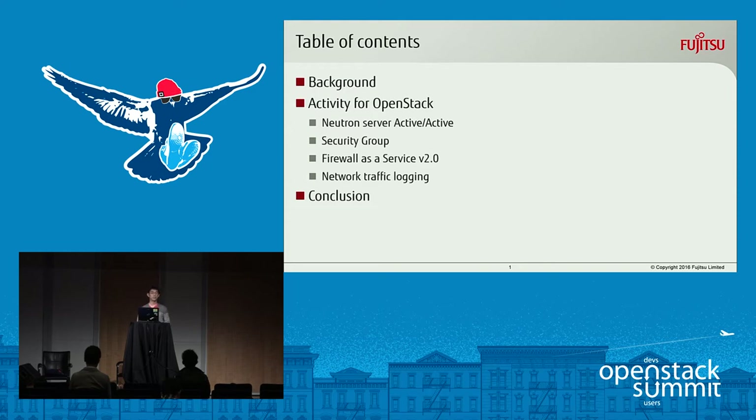Here is a table of contents of this presentation. First of all, I'll explain the background about Fujitsu's contribution to OpenStack. And next, I'll show you Fujitsu's activity on OpenStack, focused on Neutron. I've chosen four topics: Neutron Server Active Active, security group, firewall as a service v2, and network traffic logging. And in conclusion, I'll summarize this presentation and talk about the future plan.